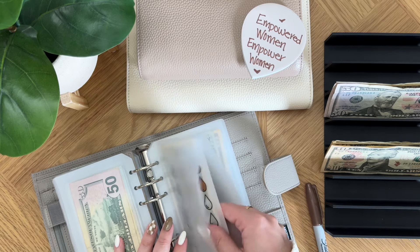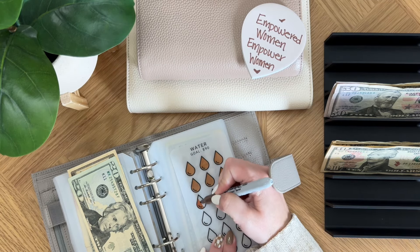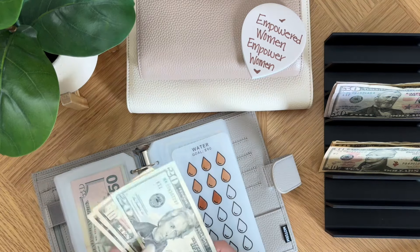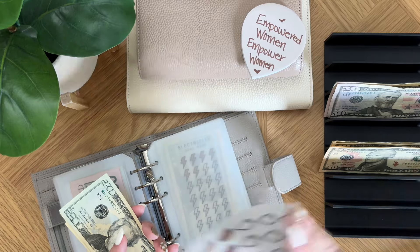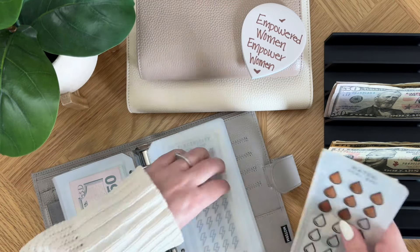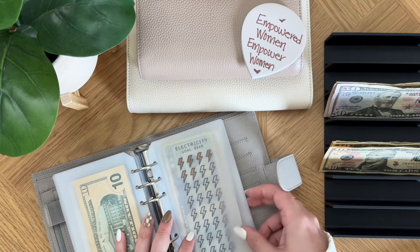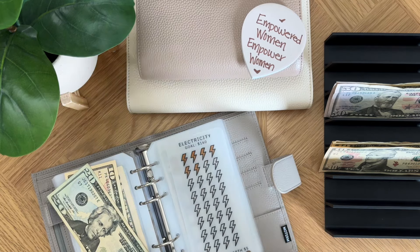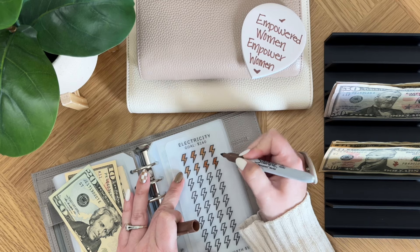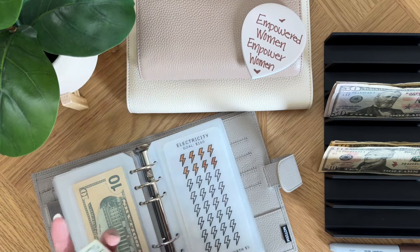Water is going to be getting $10, so we are going to be able to fill in two icons. Water now has $20, $30, $40. I'm always worried that these are going to transfer over into the envelopes, and sometimes they do, but it's really not that big of a deal. Now we have electricity and we are also going to be stuffing $10 in here. Each icon for me is worth $5, so we get to fill in two of these. Electricity now has $20, $30, $40.